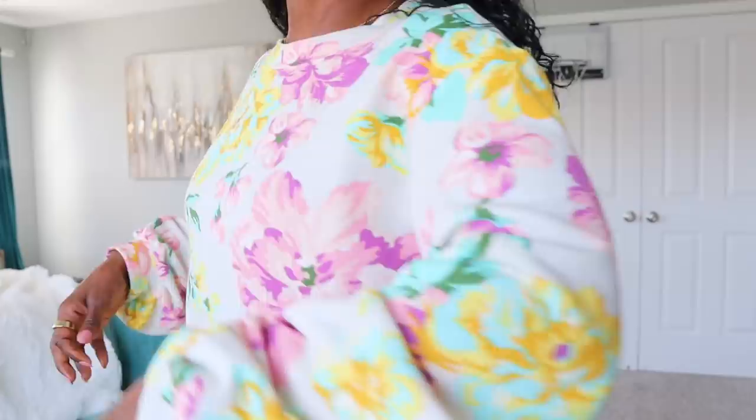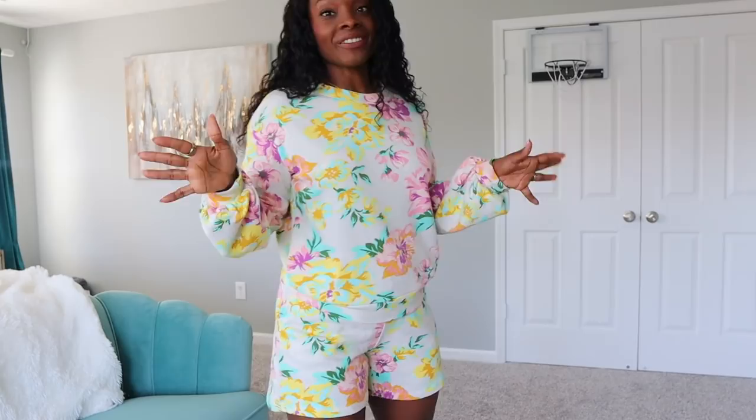First look is a super cute two-piece from Target — it's from the Who What Wear line. I love it because it has this really pretty floral pattern and I'm all for short sets this season. I will say the long sleeves are a downside — this is more of a spring fit or for being indoors. I was outside in this earlier and it was too hot. But I love it — it's super cute and comfortable. The top is a small, the shorts are an extra small since they were out of smalls, but it actually fits pretty cute.